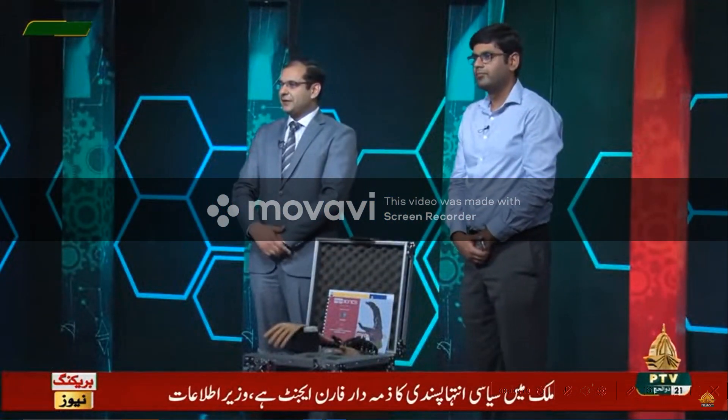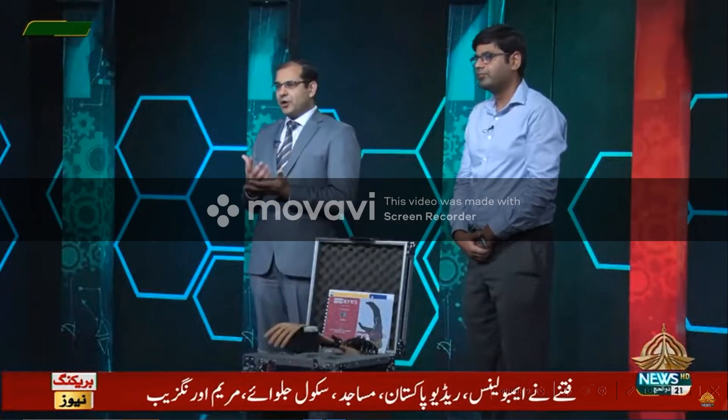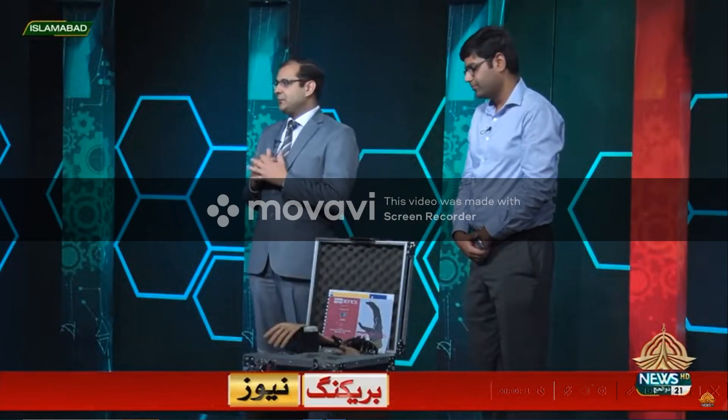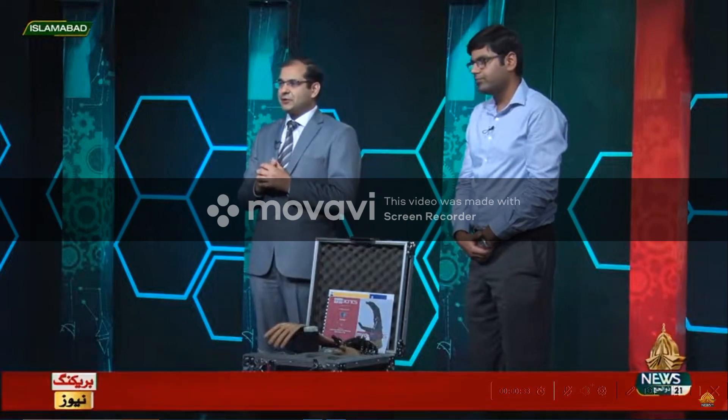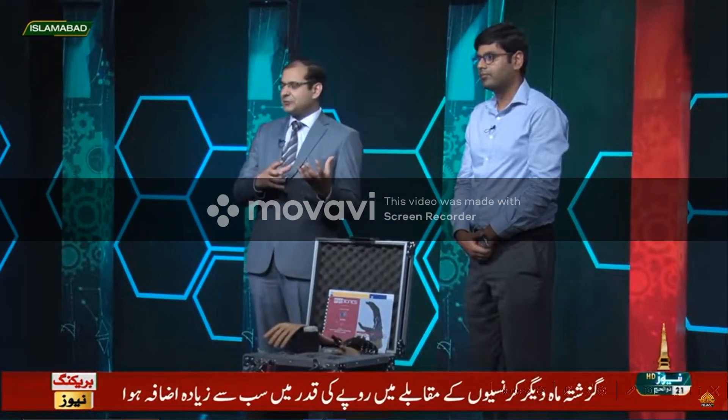Today we are presenting the myo-prosthetic upper limb project. This story started about a decade ago when we said, let's put our engineering skills to something that could help the nation in terms of social welfare and also support import substitution for economic impact as well. In 2016, we got funding from Ignite where we took the next step and improved that product.